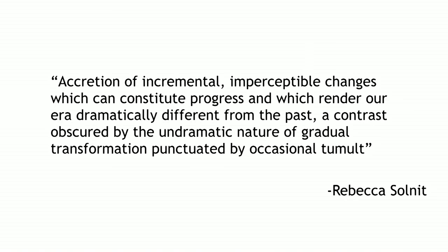I can give you good news story after good news story about what is getting better in the planet, but we tend to concentrate on the bad news that is immediate. Rebecca Solnit put it brilliantly when she explained the accretion of incremental, imperceptible changes which can constitute progress and which render our era dramatically different from the past. The past was much more stable. Contrasts are obscured by the undramatic nature of gradual transformation, punctuated by occasional tumult.